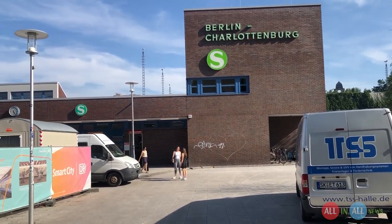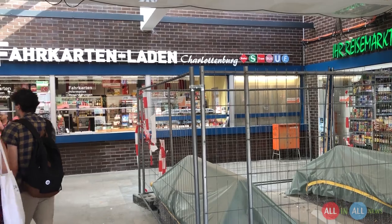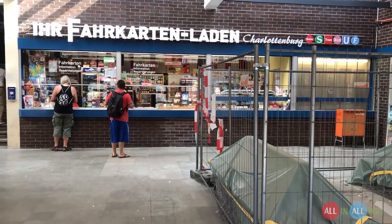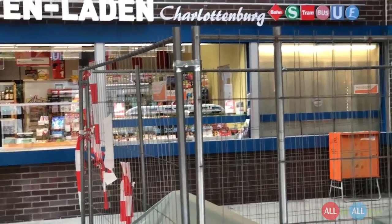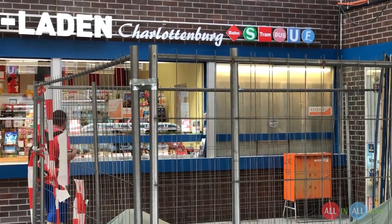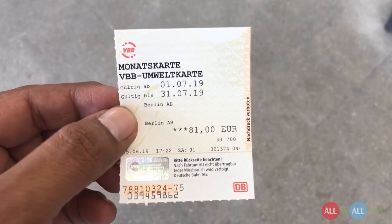I'm standing outside of S-Bahn. This S logo which is green in color — that means S-Bahn station. S-Bahn means a city rapid railway station. First I will show you how to buy the tickets. You can see on the right side there are logos of S-Bahn, U-Bahn, bus and tram. So if you buy one ticket, it will work in all of the transportation system.